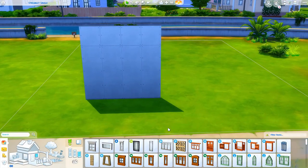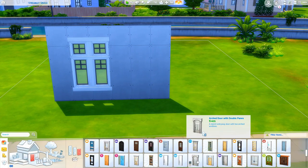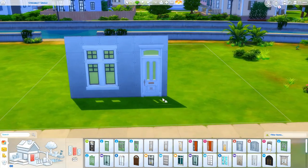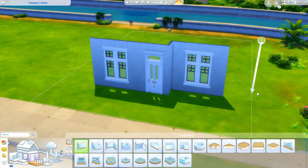Hey y'all, what is up and welcome back to my channel for another speed build! Today we are building a cute little one bedroom house — it's a cottage for newlyweds, a little couple. It's one bedroom, one bath, and it is on a very small lot in Willow Creek. I thought it fit in this area nicely.